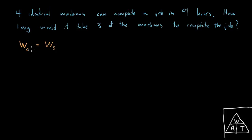We can convert from work to involve rate and time using our mnemonic: work is rate times time. So the work that the four do will be the rate of the four working together times the time it takes those four working together, and that's going to equal the rate of the three working together times the time of the three working together.